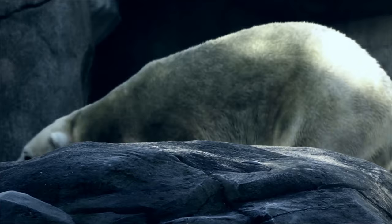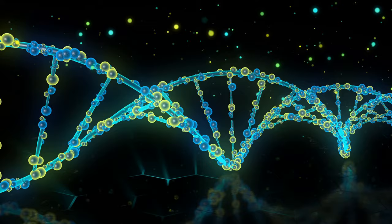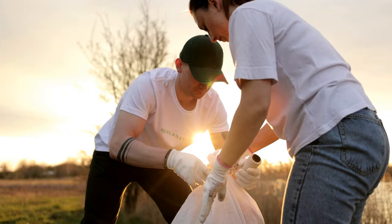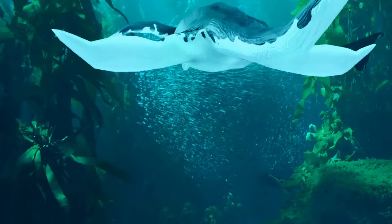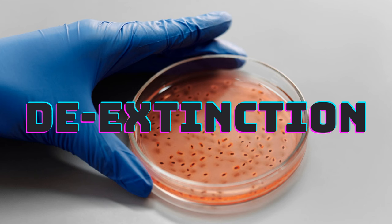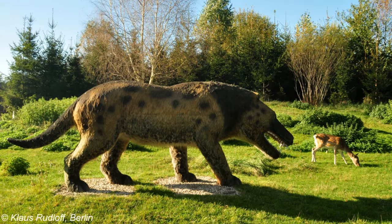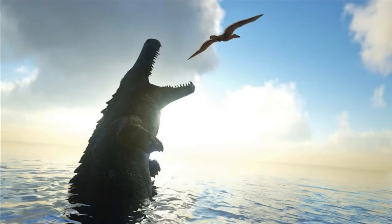Welcome back to Nature Decoded. Today, we're diving into the fascinating world of de-extinction, where science and conservation collide to bring back some of the most incredible creatures that once roamed our planet. This process, known as de-extinction, holds the potential to resurrect iconic species that have disappeared from the Earth. In today's video, we'll explore a list of captivating extinct animals and delve into the intricate process of their potential revival.